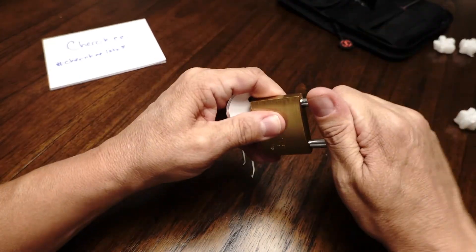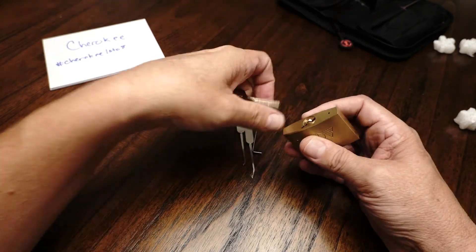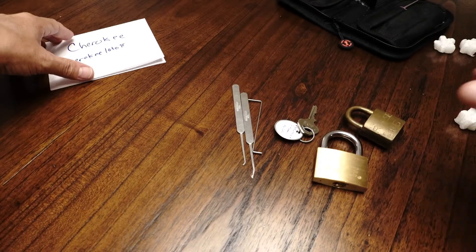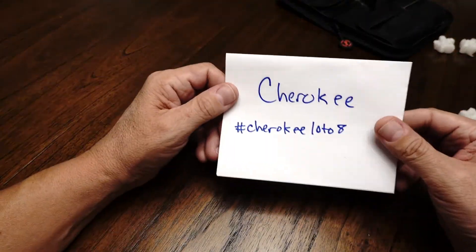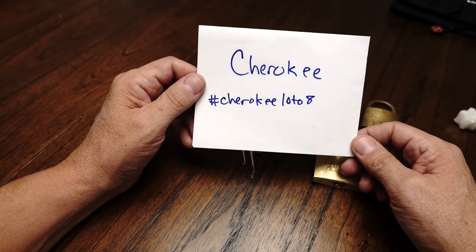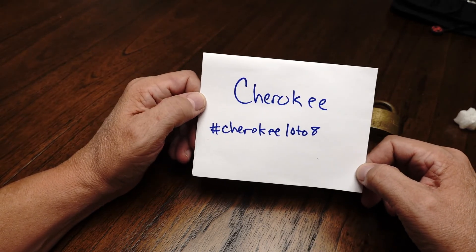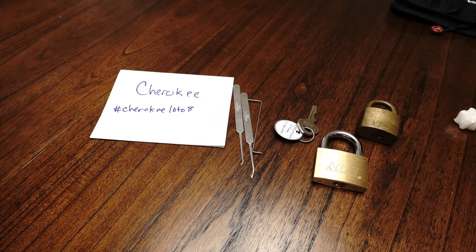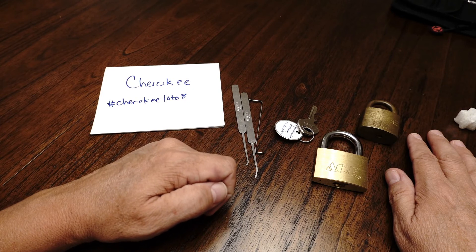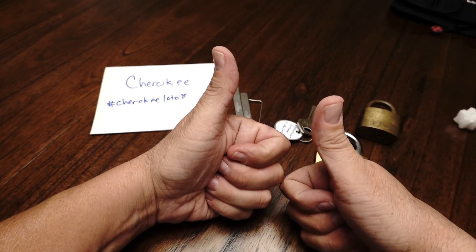Thanks again to ZedWrench for his giveaway back in March, and most importantly thanks to Cherokee for running the Lotto 8 giveaway. I really hope I win because I want to get back to doing Lotto Lock Tuesdays. So with that, dear friends, this is the lock picking newbie — stay safe, stay healthy, and have a good day.